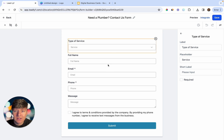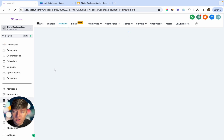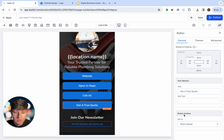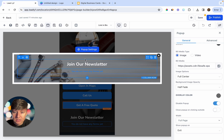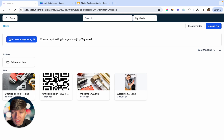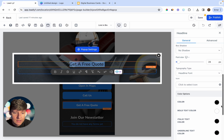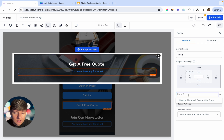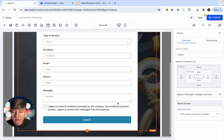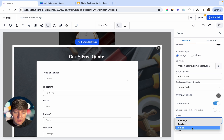Now let's add this form to the digital business card. Go back to Websites, click on the linktree, and on the 'Get a Free Quote' button make sure Button Actions is set to Link to Open Popup. Click on Popup Settings and edit it — delete any default content, change the background to the same image with a heavy fade, add the title 'Get a Free Quote' in white bold text, and then select your plumber form. Set the popup size to small.